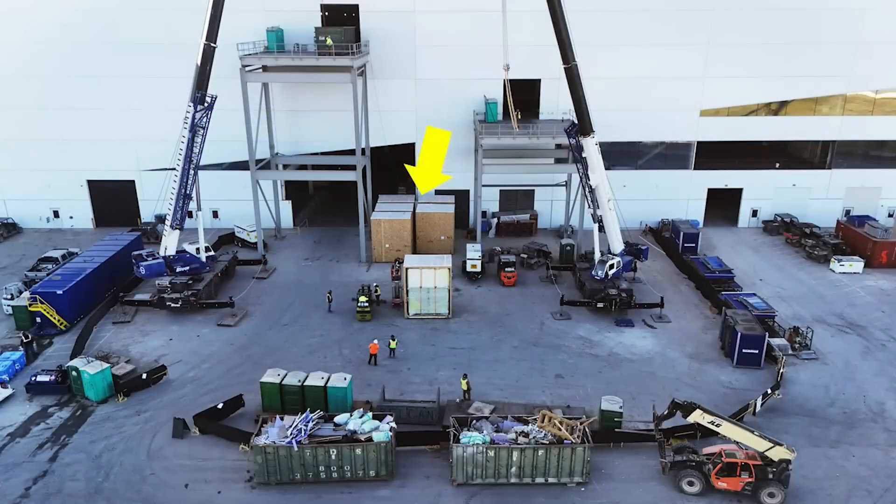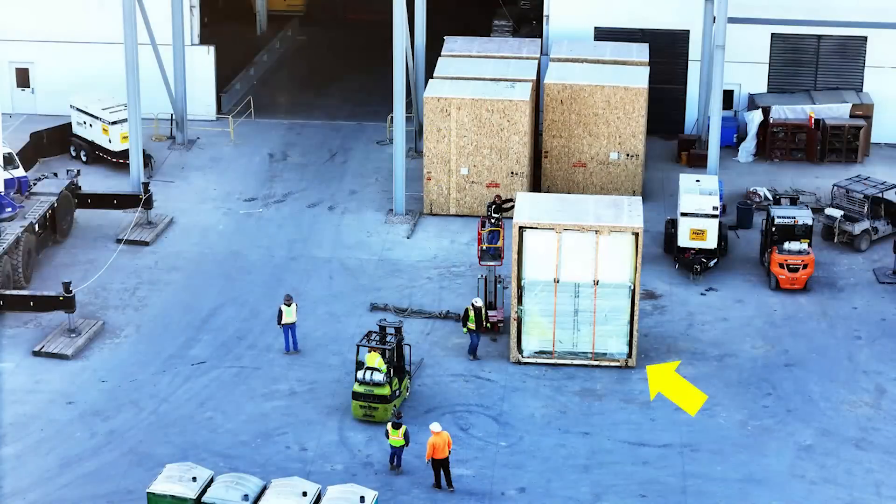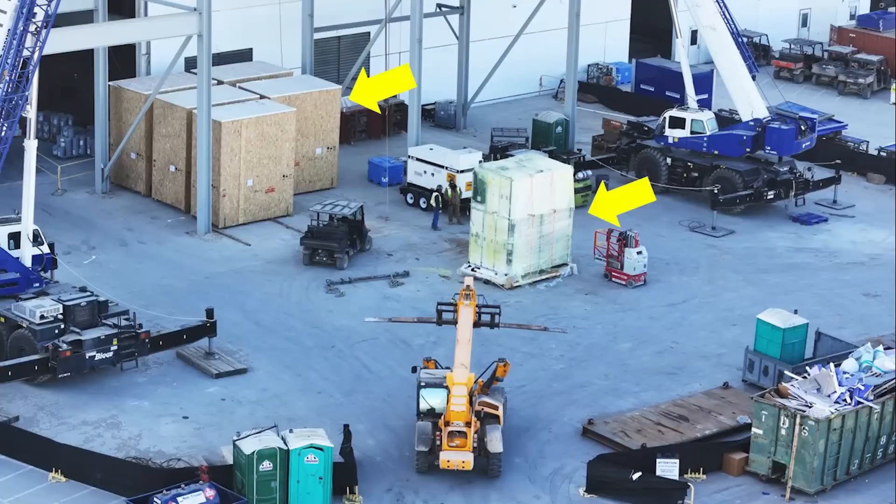Here are some other views of these items being delivered. You can see them in the crates — this one actually had part of the crate opened up, so we get a good idea of what the cabinetry looks like. And here it is with all of the wooden crate material taken off, getting ready to be lifted up into the fourth floor of the production cell area of Giga Texas.